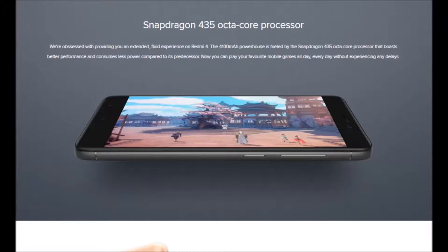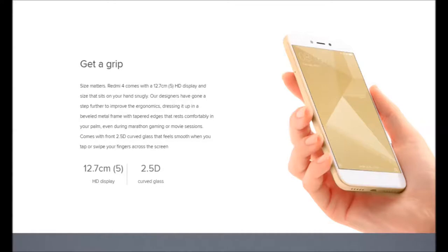Reason number four: the ad page for the Redmi 4 talks about getting a grip — they talk about how small the phone is, how the 5-inch HD display fits in your hand nicely. But the Redmi 4A, which again costs a thousand less, has the same display and the same form factor, so I see no reason to buy the Redmi 4 over it.